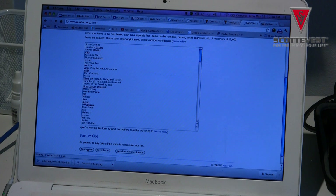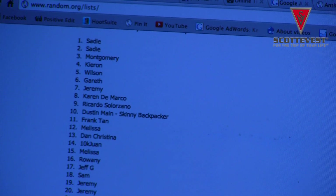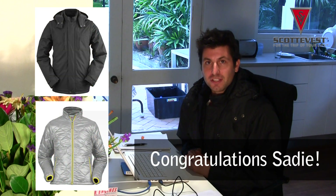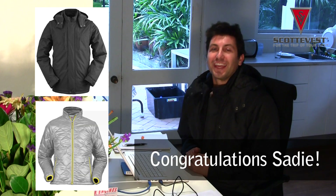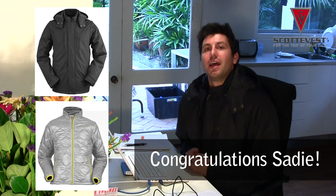And the lucky winner is Sadie! We're going to be getting in contact with you, Sadie, shortly. We've got your email address from your comment and congratulations - you're the winner of two Scotty Vest jackets. Thank you very much to Scotty Vest for making this competition possible. Congratulations Sadie, we're going to be sending out two jackets: one Revolution Plus men's jacket and one Lola Scotty Vest jacket.